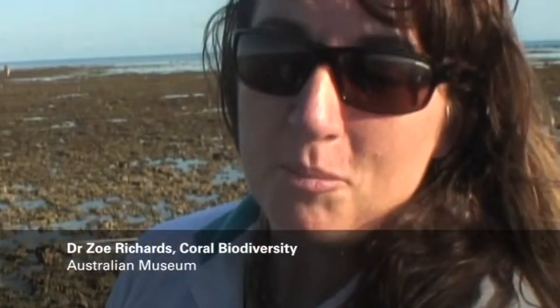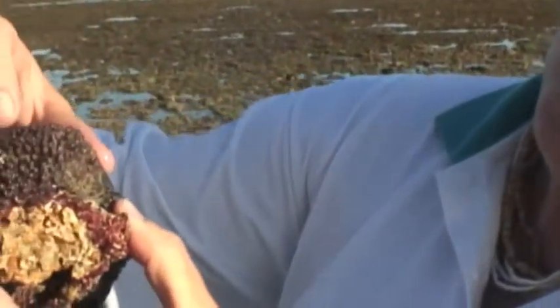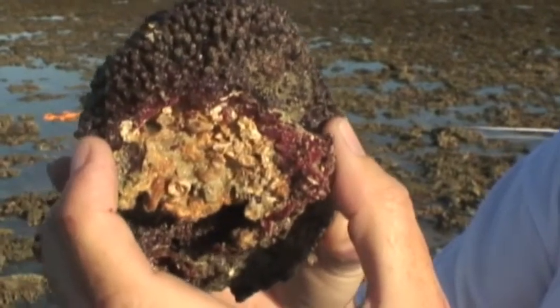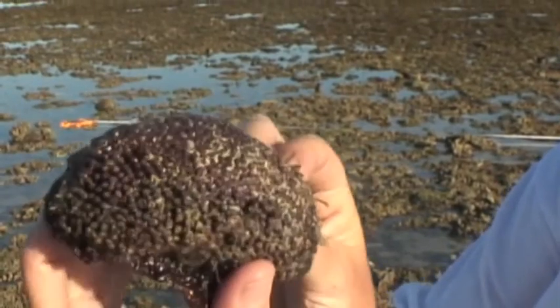It's tubipora musica, the organ pipe coral. Absolutely beautiful little specimen. It's really interesting to find it up here on the intertidal flat — usually I'm only familiar with seeing it on the reef slope habitat, so this is a really good find to see it up so shallow. This tubular formation is a really rudimentary ancestral morphology type for corals, so this is a really spectacular and ancient type of coral.